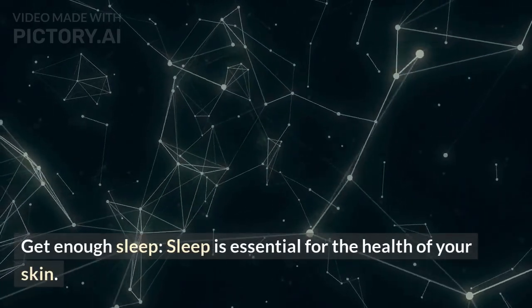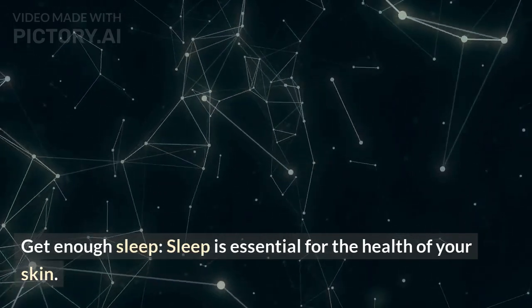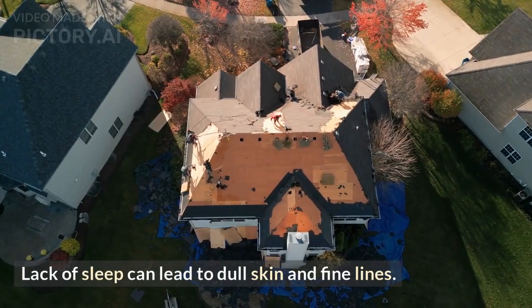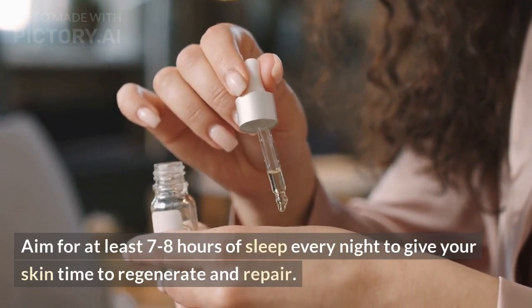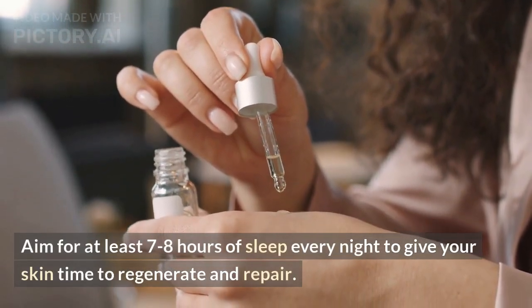Get enough sleep. Sleep is essential for the health of your skin. Lack of sleep can lead to dull skin and fine lines. Aim for at least 7-8 hours of sleep every night to give your skin time to regenerate and repair.